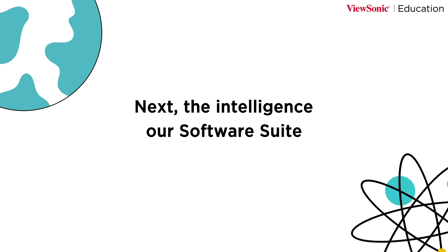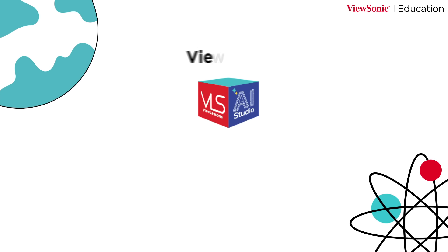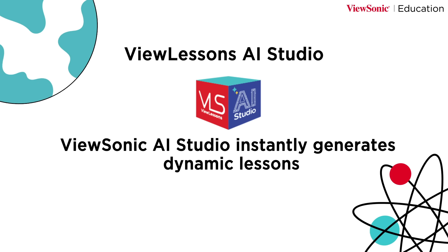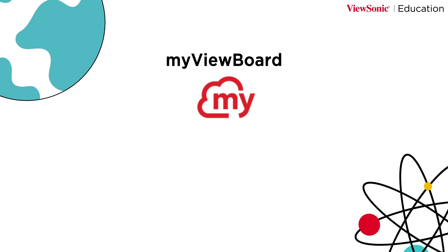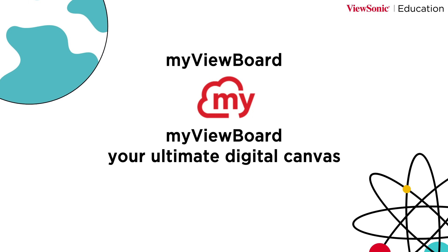Next, the intelligence — our software suite. The all-new ViewSonic AI Studio instantly generates dynamic lessons, saving hours of prep time. This power is integrated into myViewBoard, your ultimate digital canvas.